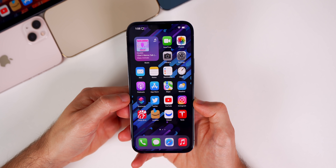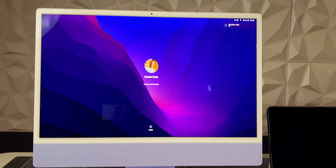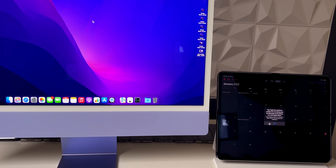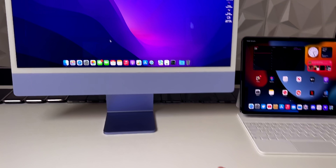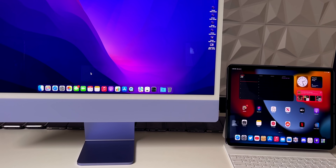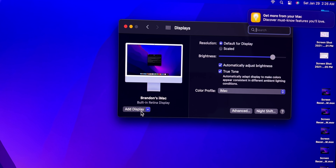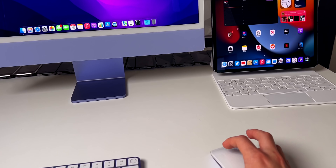We also got Universal Control with iPadOS 15.4 and macOS 12.3. I did a little vlog-style demo — logging into the iMac, with both the iMac and iPad set up side by side running their respective beta versions. Moving the mouse over to the iPad didn't work immediately at first, and sometimes you have to go to System Preferences, then Display, and use 'Add Display' then 'Link Keyboard' to fix the issue.